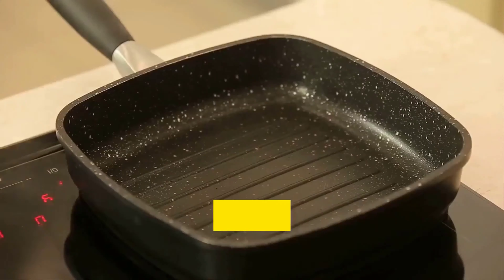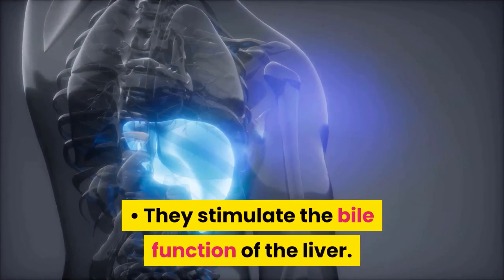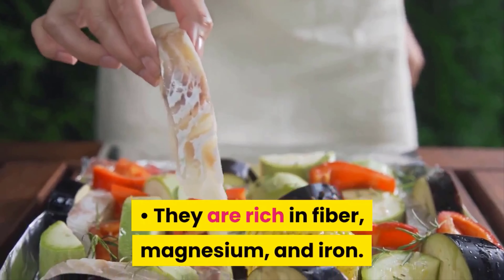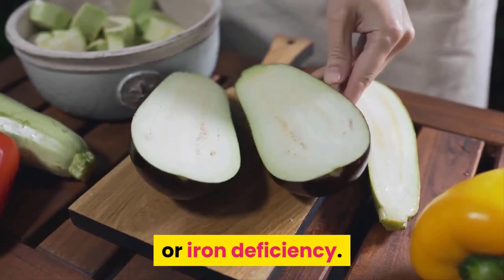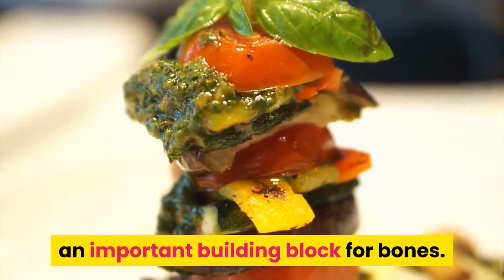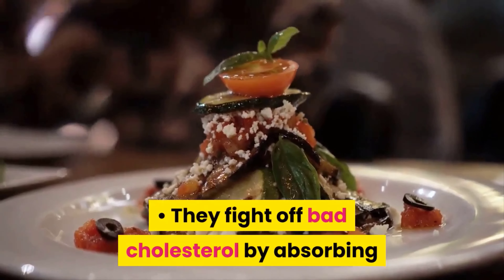Other ways eggplants help you lose weight: they regulate your intestinal movements, causing you to be regular, which allows you to eliminate toxins more frequently. They stimulate the bile function of the liver. They are rich in fiber, magnesium, and iron — especially great for individuals who have anemia or iron deficiency. They are also high in potassium, which is needed for optimum cardiovascular health.